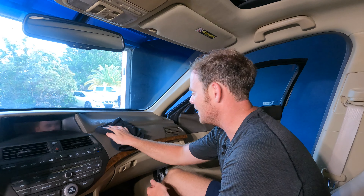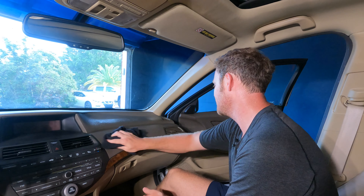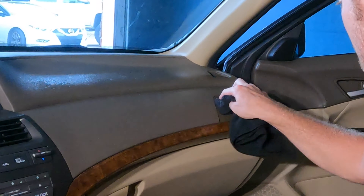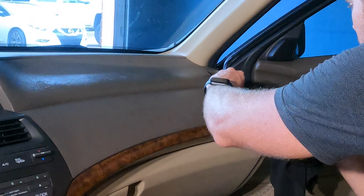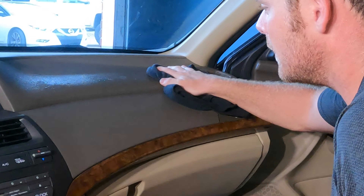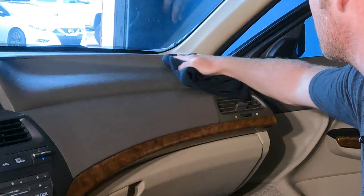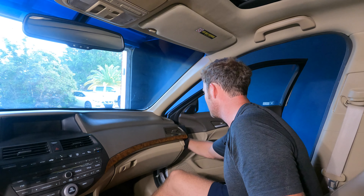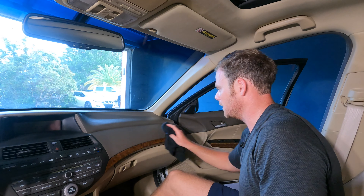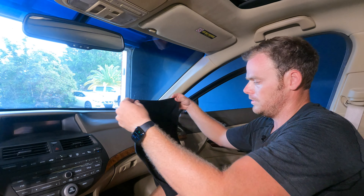Oh yeah, that is a really nice scent. This is just like normal Total Interior though, other than the scent — it is cleaning as expected, which is a good thing, because if it didn't I'd be questioning why they changed their formula. That section did really really well.